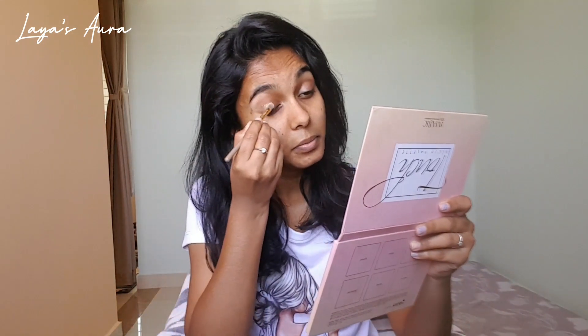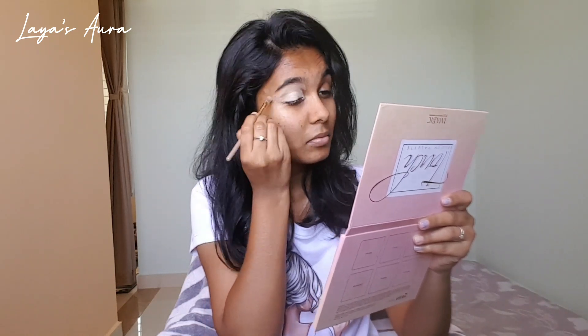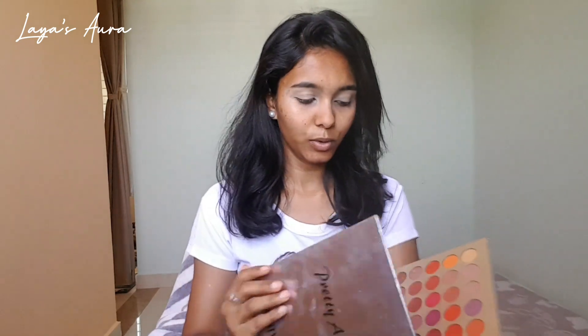First I set up my makeup station so that it will be easy for me to do a base. I'm using this pretty all-set palette, an all-time favorite. Let's start our eye makeup.